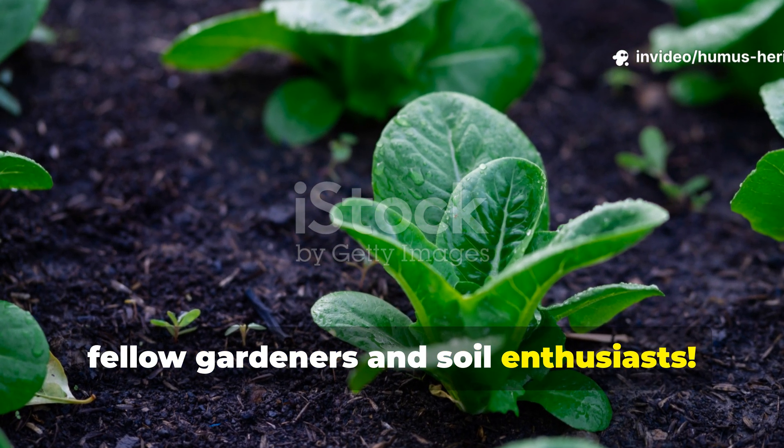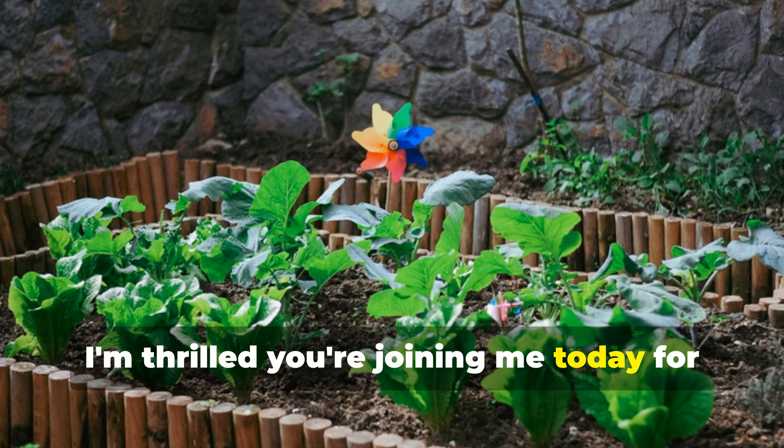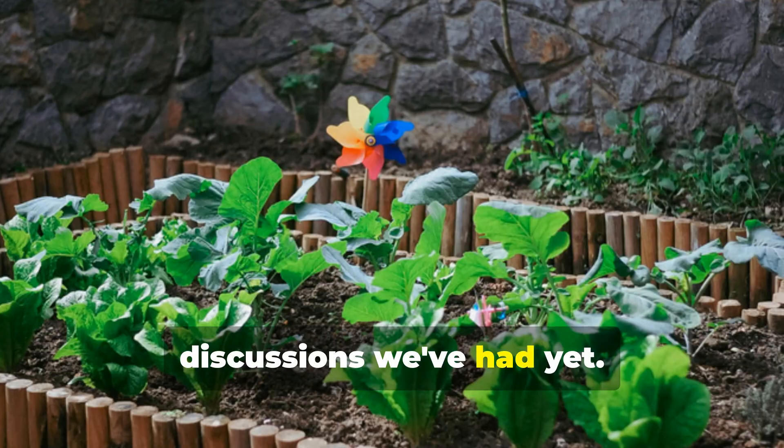Hey there fellow gardeners and soil enthusiasts, welcome back to the Humus Heritage channel. I'm thrilled you're joining me today for what might be one of the most eye-opening discussions we've had yet.